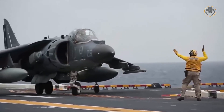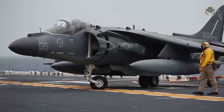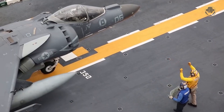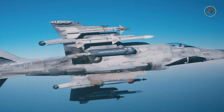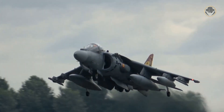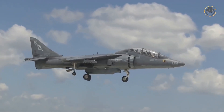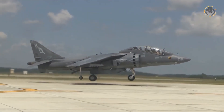The AV-8B Harrier II Plus variant is similar to the AV-8B-NA but has the APG-65 radar taken from the early F/A-18 instead of a forward-looking infrared. This radar gives the aircraft the capability of launching the AIM-120 AMRAAM missile. The version built for the Spanish Navy is known as the EAV-8B Matador II Plus. The TAV-8B Harrier II is the two-seat trainer version with no combat capability.